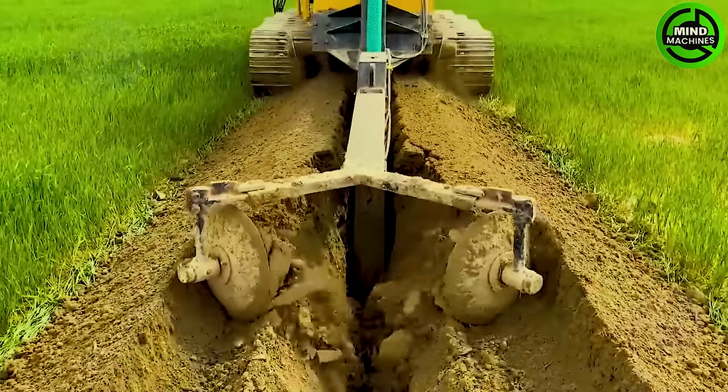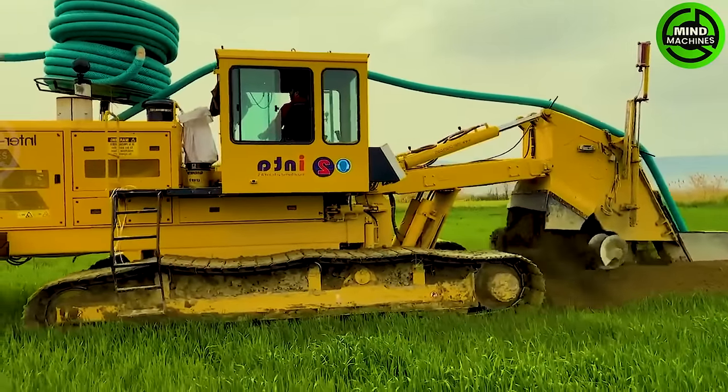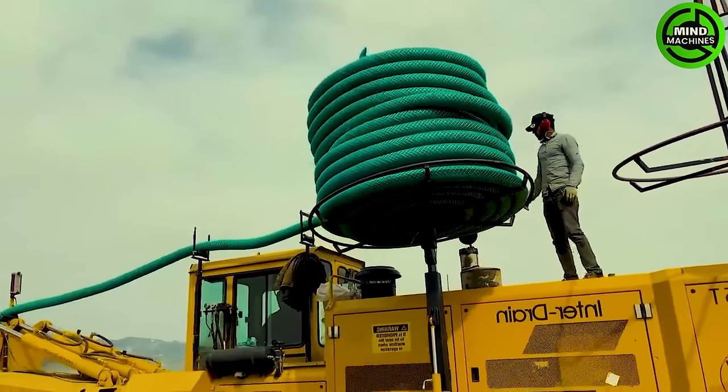An underground pipe is being installed by digging up the earth, and this machine will simultaneously backfill the soil.